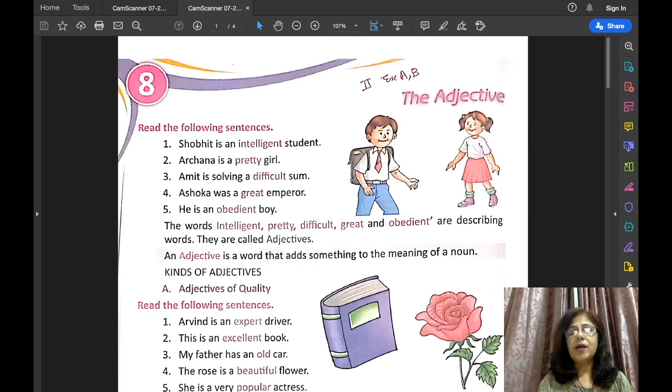So what are adjectives? Adjectives are the words that add something to the meaning of a noun. So let us begin with the lesson.